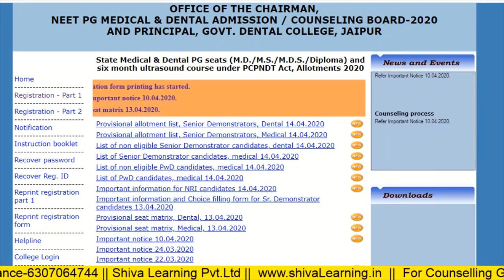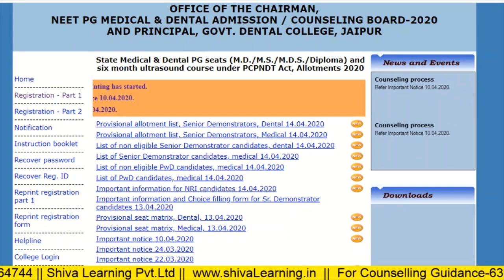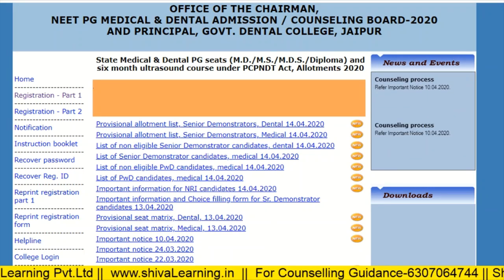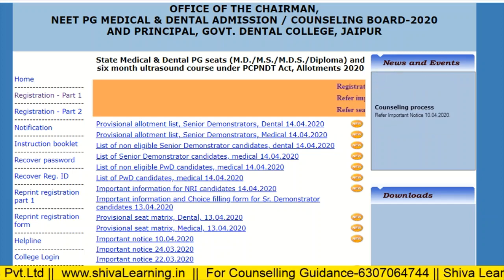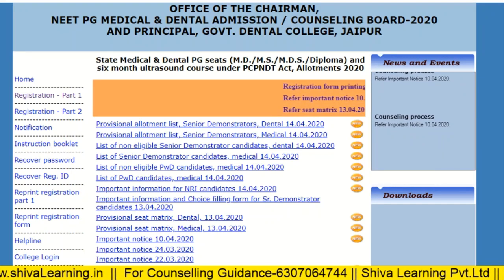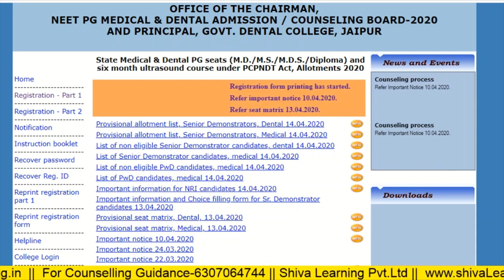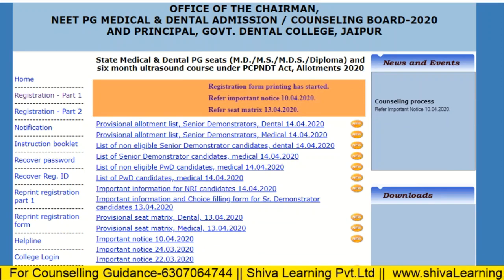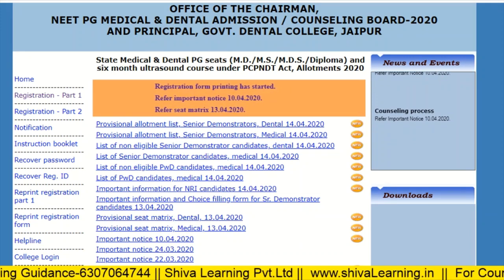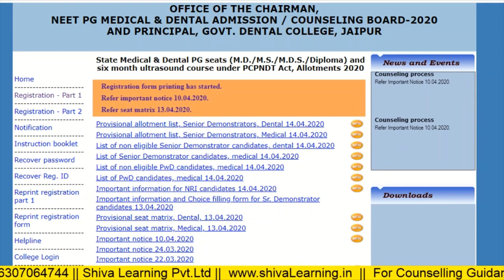Hello, welcome to the official YouTube channel of Shiva Learning. You can also visit us at www.shivalearning.in for more details. The registration for the Rajasthan NEET PG counseling is over and your choice filling is going to start from tomorrow. So let's see the fee structure of each branch, whether clinical, paraclinical, or non-clinical, so you can do your choice filling accordingly.